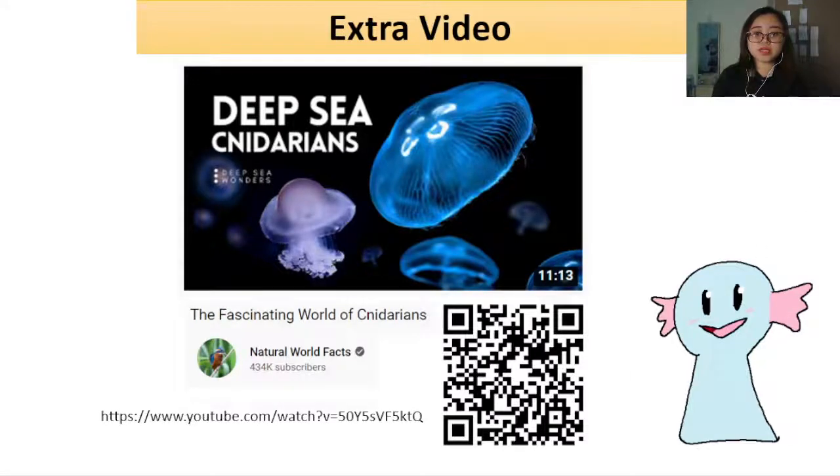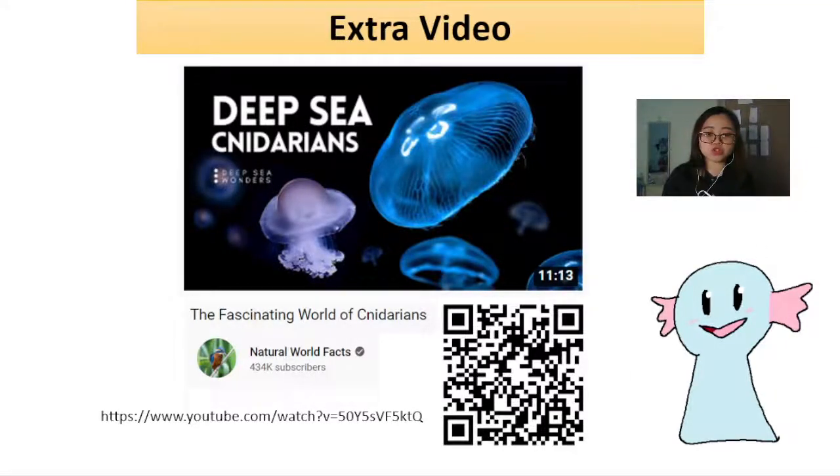So this video on cnidarians is actually pretty short. What you need to focus on in this phylum is the nematocysts and also the dimorphism, especially by using Obelia as a species. That is the end of the slides, and we have links and a QR code to the interesting video 'The Fascinating World of Cnidarians' by Natural World Facts. Thank you very much for your time and attention. This has been Phylum Cnidaria, and I will see you in the next phylum video. Thank you! Bye!